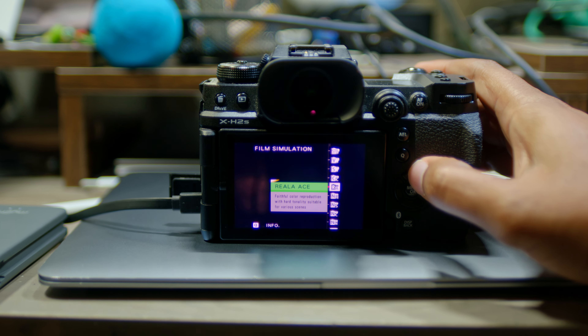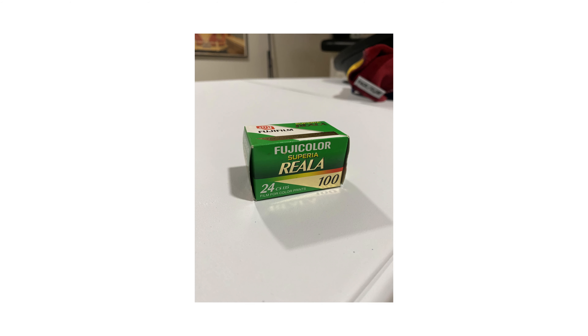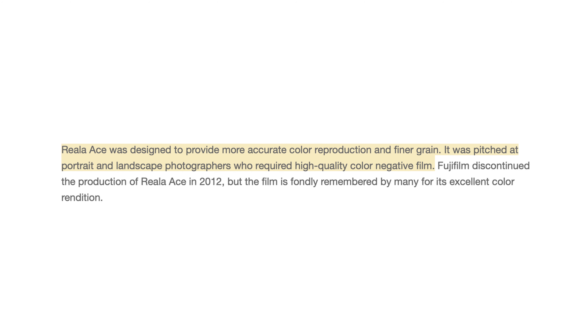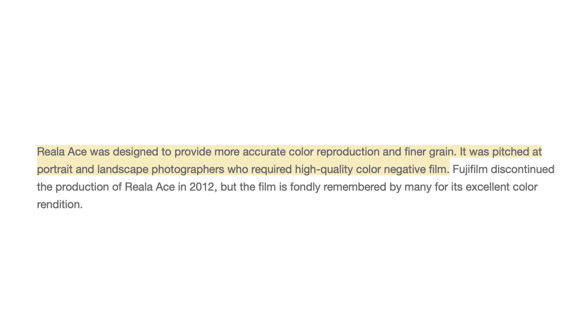The thing I wanted to focus on was the Reala Ace film simulation — hope I'm pronouncing that correctly. I was curious about how it came about in the first place. After a few searches online, according to the F-Stoppers site, the Reala Ace film simulation is the second iteration of the original film stock called Reala. It was relaunched in 1998 as Reala Ace, designed to provide more accurate colors and finer grain. Unfortunately, the Reala Ace film stock only had a 14-year run before it was discontinued in 2012.